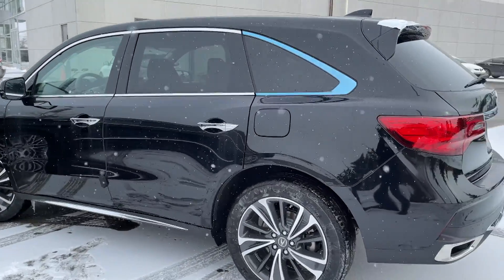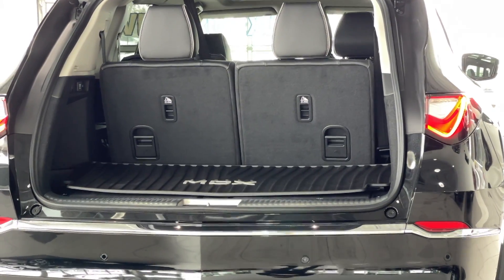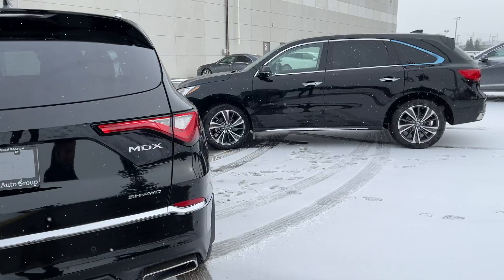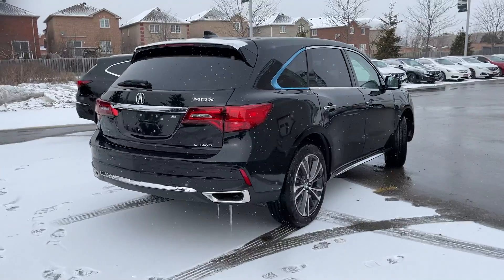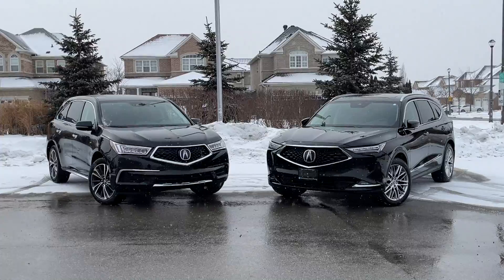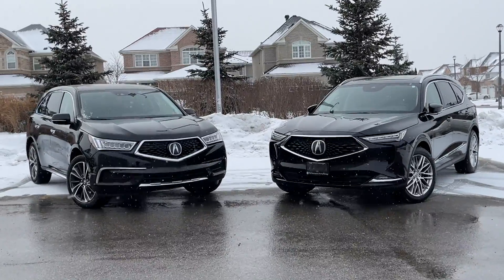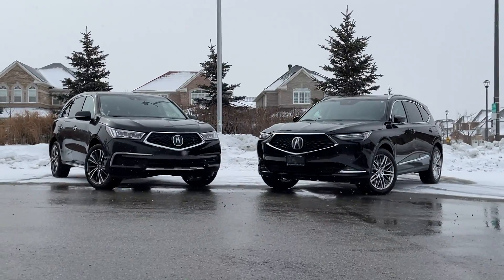Let's talk about the maximum cargo volume behind the third row. The older model offers 15.8 cubic feet of space, while the new generation offers 18.1 cubic feet. If you fold all the seats down, the older generation offers 90.9 cubic feet while the new generation offers 95.0 — quite a lot. The MDX is larger and more spacious compared to the older one.